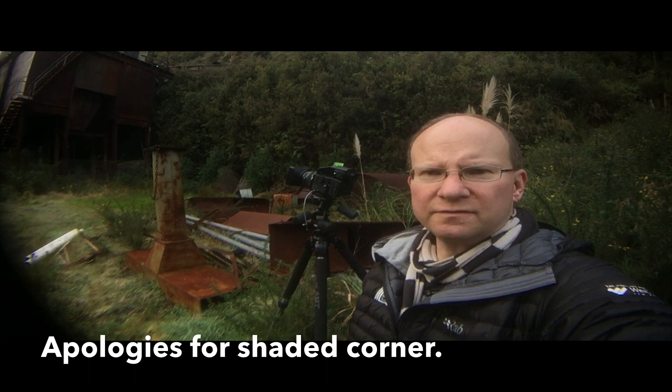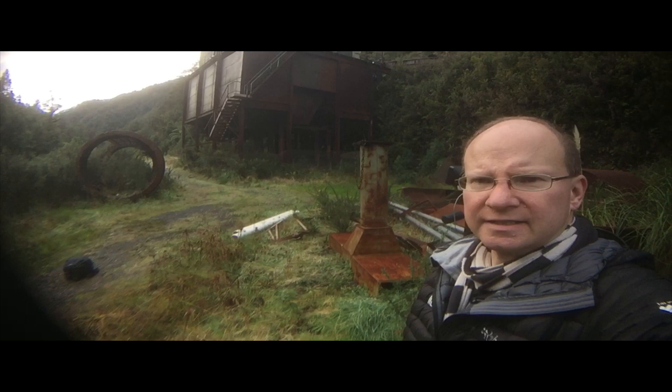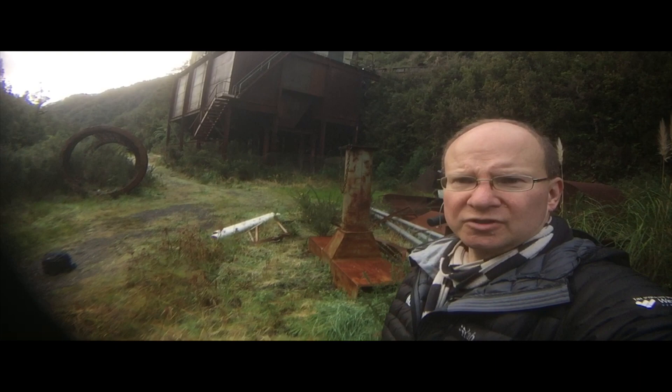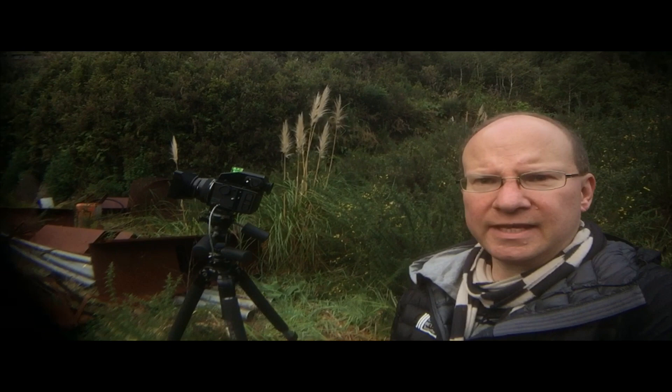For my first shot, I haven't moved very far from where I was setting up — just moved over to the right a bit so I can get the abandoned building and that large circular tubular construct in the foreground. I'm set up here on the Bronica shooting at f11 at about a quarter of a second, so I'll take that and see what we've got.